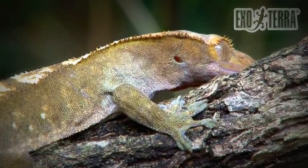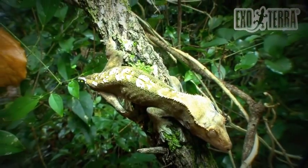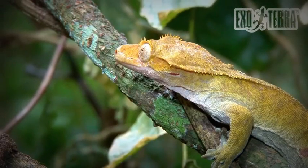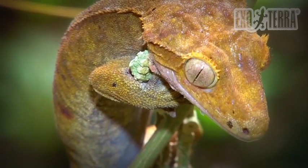Because of its distinct build, Correlophus ciliatus is very different from the other Diplodactylinae that occur in New Caledonia. This species is easy to recognize because of the clearly visible crests on both sides of the head that continue in a double dorsal crest across the neck to between the shoulders.